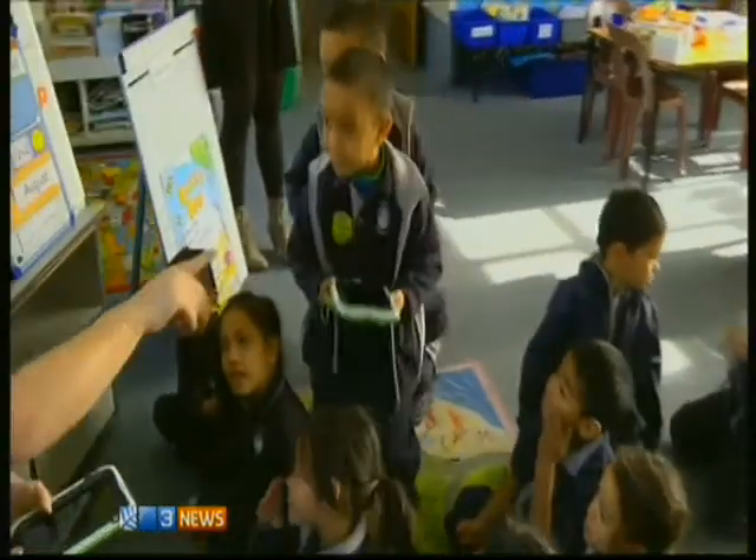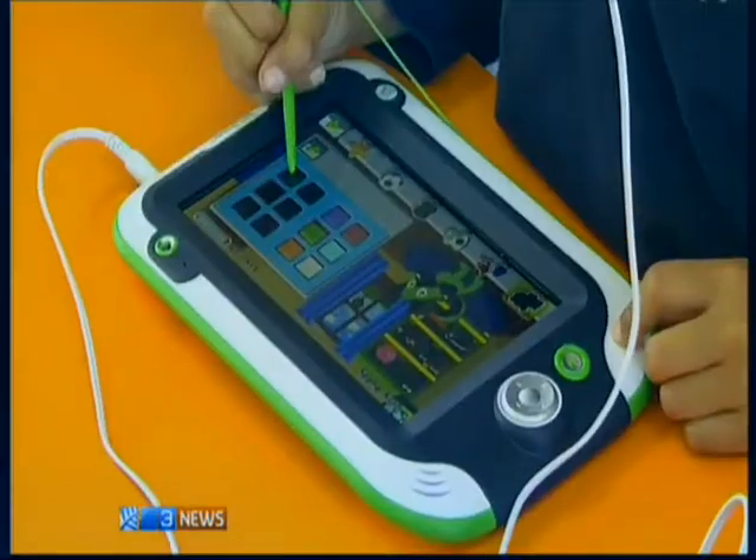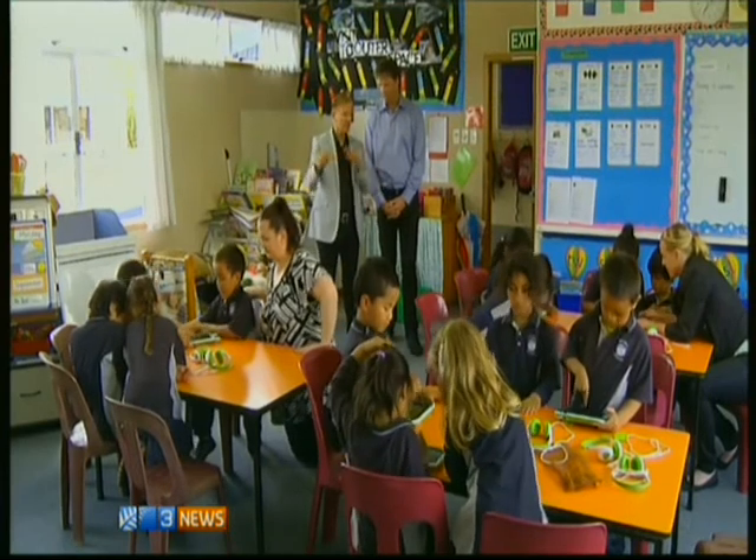The LeapPad Ultra tablet has been introduced at Colwell School, a DSR3 primary in West Auckland. Principal Rob Taylor says most of the children don't have access to high-tech devices, but that didn't stop them.